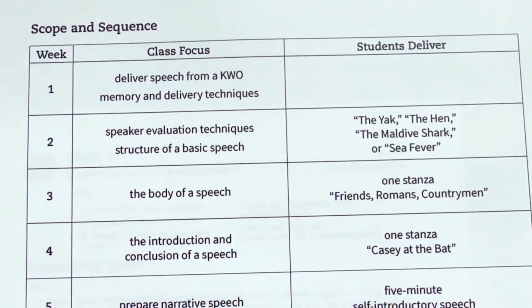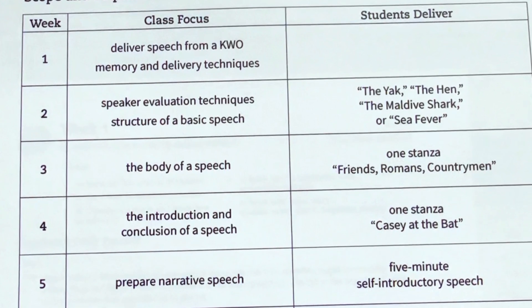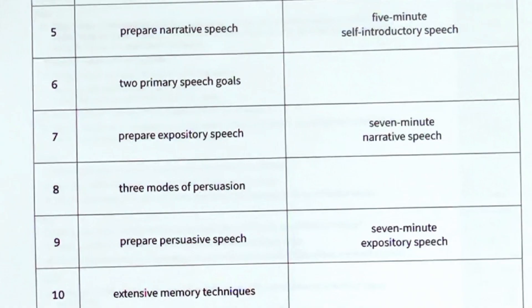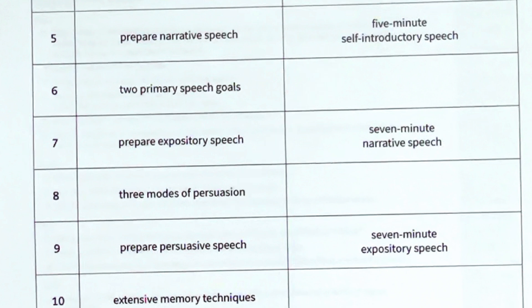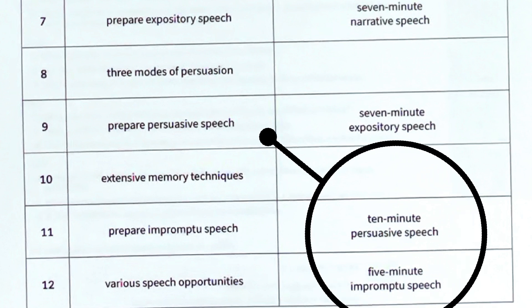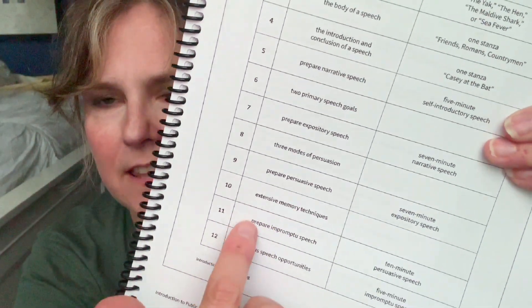It's a 12-week course covering: delivering a speech from a keyword outline with memory and delivery techniques, speaker evaluation techniques, structure of a basic speech, the body of a speech, the introduction and conclusion, preparing a narrative speech, two primary speech goals, an expository speech, modes of persuasion, preparing a persuasive speech, extensive memory techniques, preparing an impromptu speech, a 10-minute persuasive speech, and various five-minute impromptu speech opportunities.